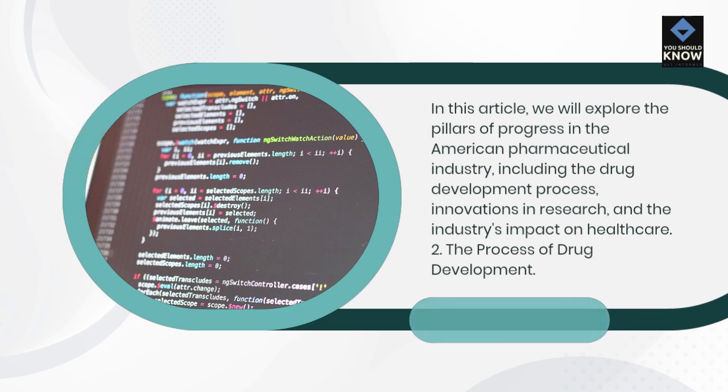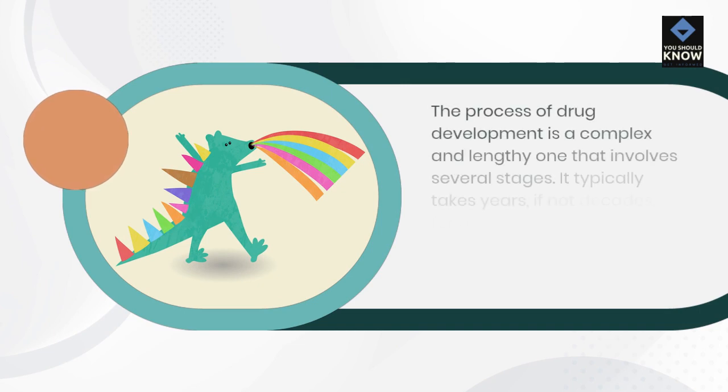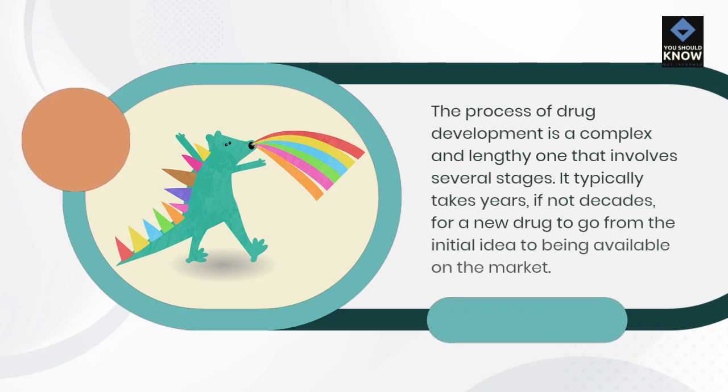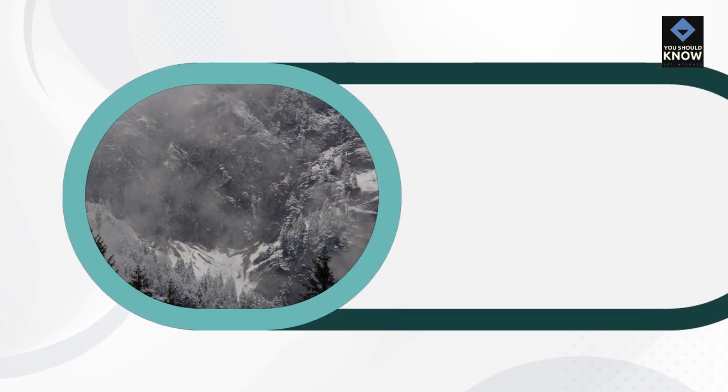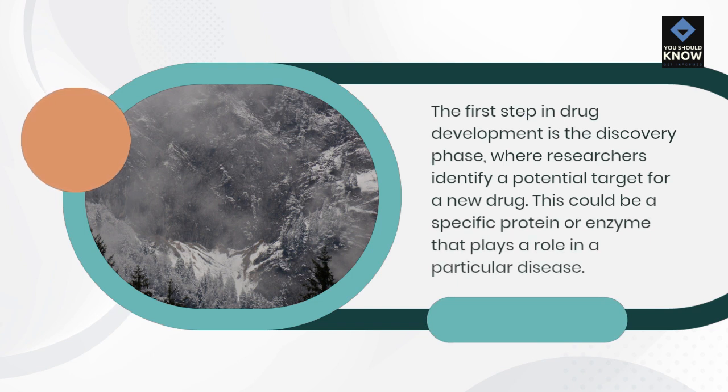The Process of Drug Development. The process of drug development is a complex and lengthy one that involves several stages. It typically takes years, if not decades, for a new drug to go from the initial idea to being available on the market. The first step in drug development is the discovery phase, where researchers identify a potential target for a new drug, such as a specific protein or enzyme that plays a role in a particular disease.